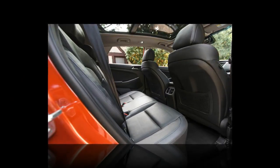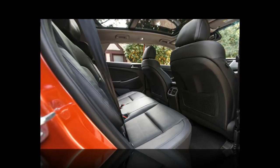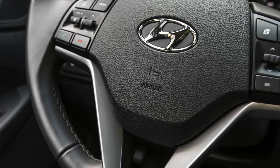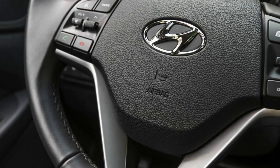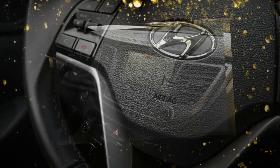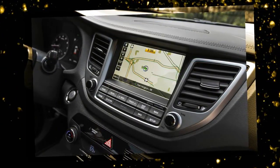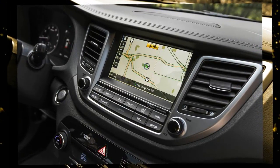Shod with 245/45R19 tires, the 2016 Tucson Limited didn't disappoint on the skidpad either. Its 0.83g of grip topped the CR-V Touring at 0.76g, RAV4 XLE at 0.78g, and both the Escape and CX-5 at 0.81g. The Tucson's 177-foot stop from 70 mph, however, wasn't top of segment, but stretched only one foot longer than the Audi Q3 and two feet beyond that of the top-ranked non-luxury compact crossover, the Mazda CX-5.